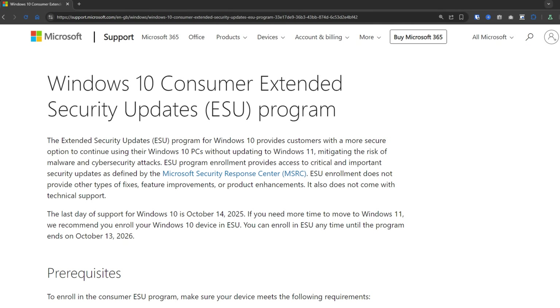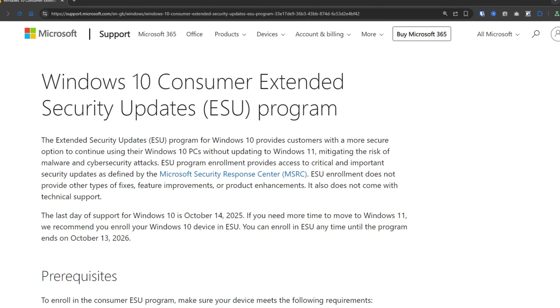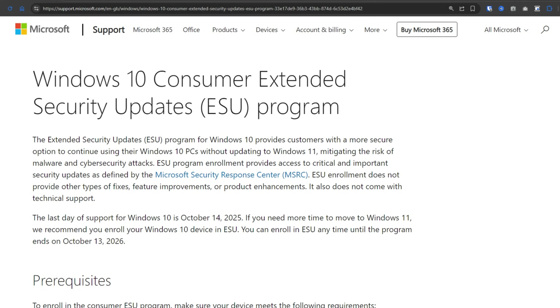Microsoft just announced something pretty significant about Windows 10. Even though support officially ends on October 14th, 2025, you can now get another full year of security updates completely free. But there is a catch — and this catch might actually be really convenient for some people, but for others, it might be something they don't want to do.